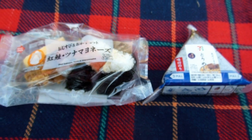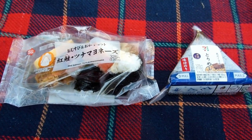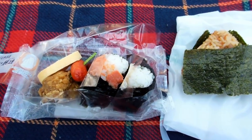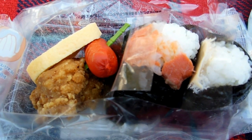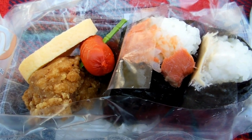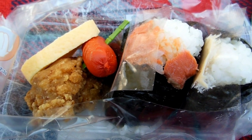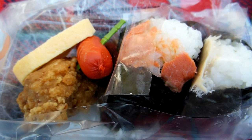So we spent 486 yen, getting 14 yen change from our 500. For that we got yaki tamago — that's baked egg — you can see it on the far left, a piece of fried chicken, and a sausage on a little mini skewer.